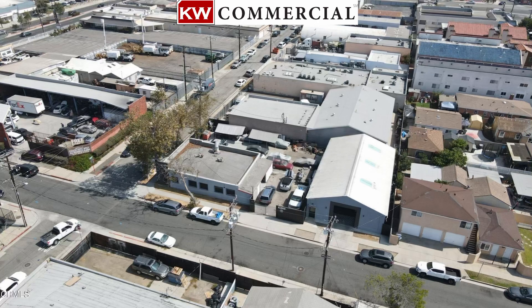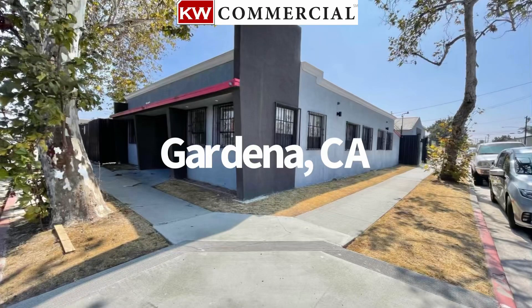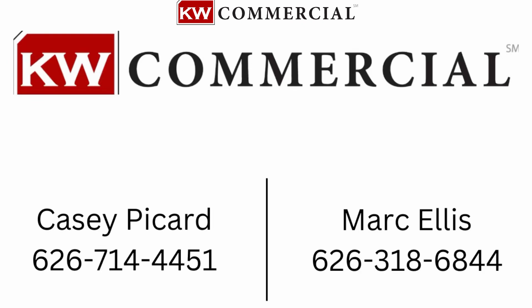It is zoned C3, which is a general commercial zone in the city of Gardena. For questions, get in touch with me today and I'll be glad to help you.